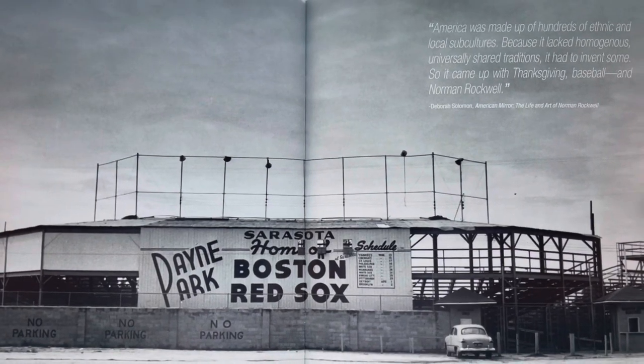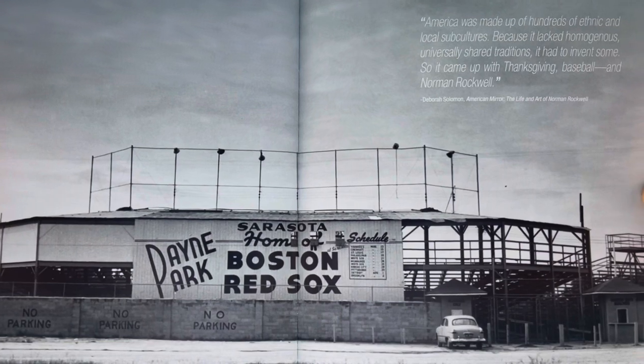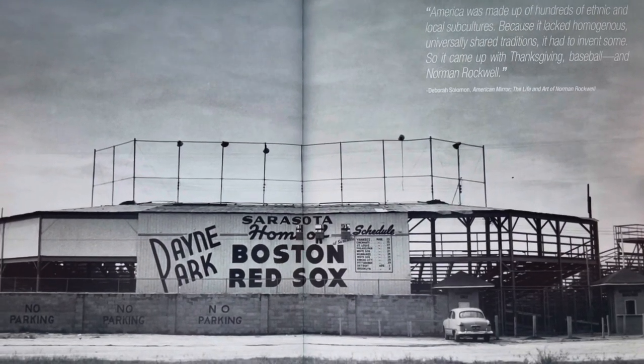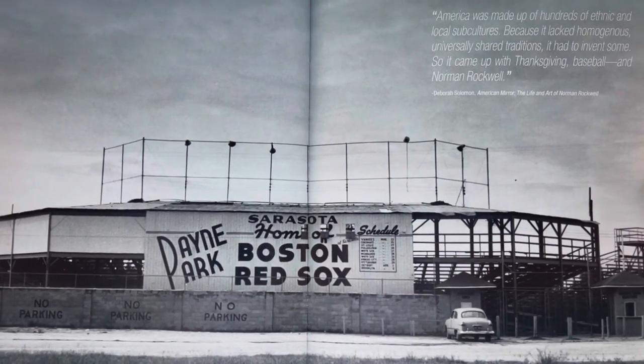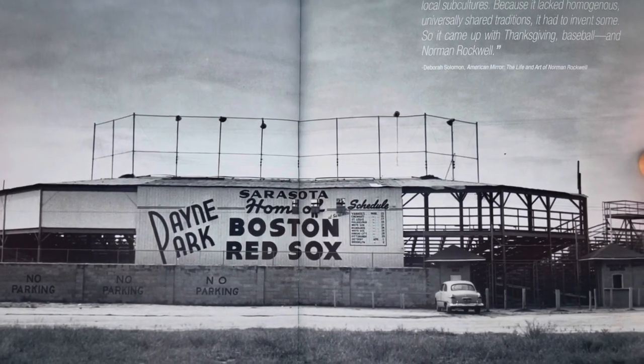This is a picture of the Old Payne Park in Sarasota, Florida, which was the home of the Boston Red Sox from 1933 to 1958. And it was the inspiration for one of the greatest paintings of all time.